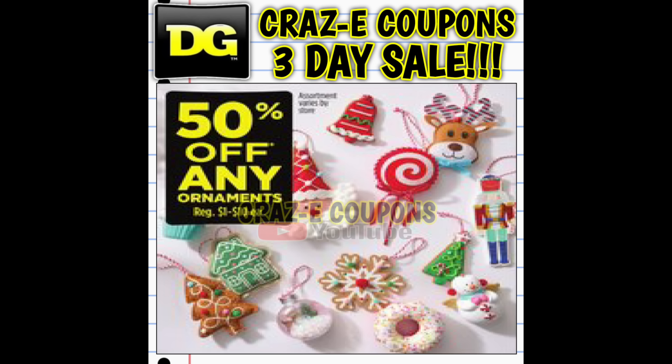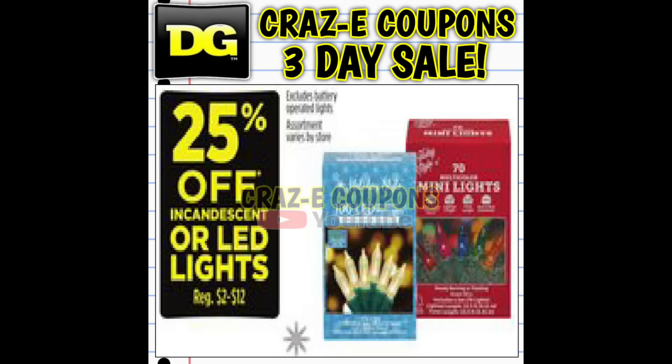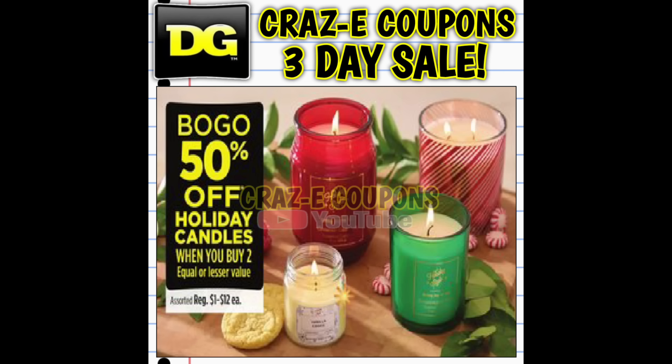First, we have holiday ornaments on sale for 50% off, starting at just $1 — so you can pick up super cute ornaments for just 50 cents. Next, holiday lights normally priced $2–$12 are 25% off. We also have candles normally priced $2–$12 on sale buy one, get one 50% off. Keep in mind we'll probably have a BOGO free sale on candles before Christmas, so you might want to hold off.